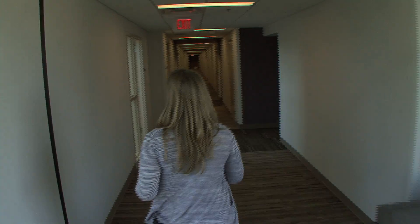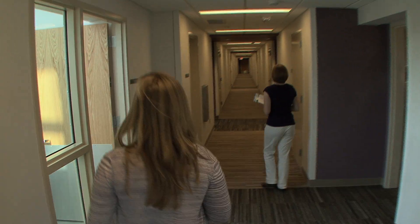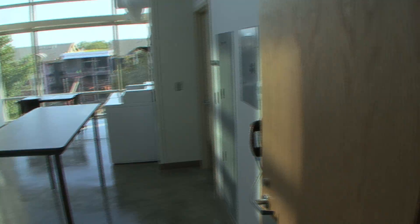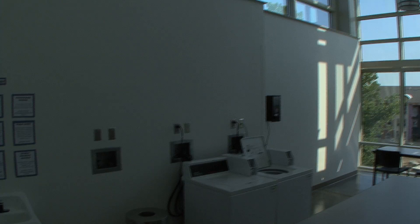Now we'll continue on to the third floor laundry room. This is arguably one of the best laundry rooms in the whole state of Iowa. The laundry room features floor to ceiling windows.